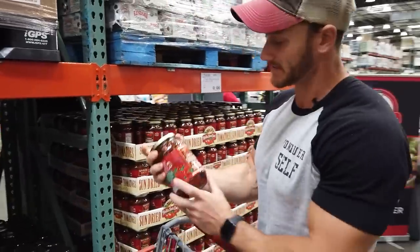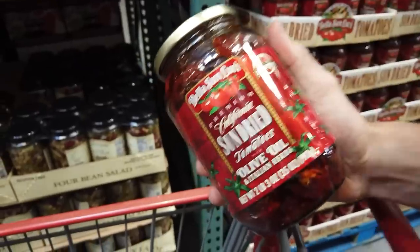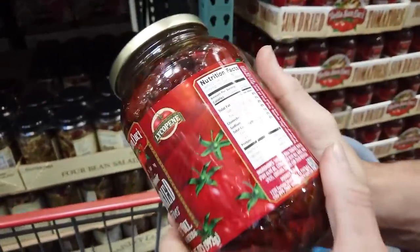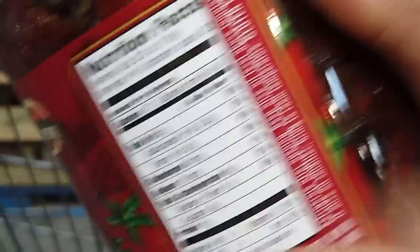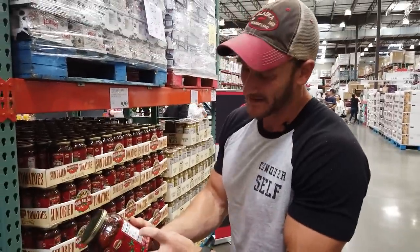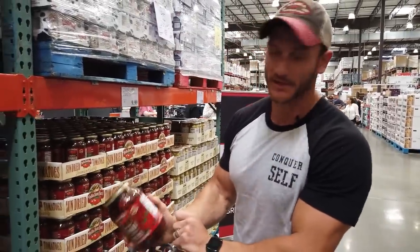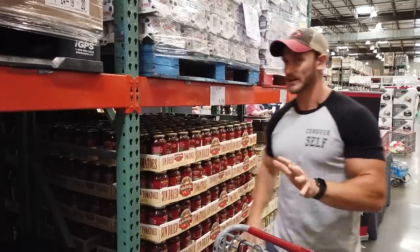Sun-dried tomatoes are a sneaky item. People think they can put them into spaghetti squash and it's fine. But look — 70 calories because it's drenched in oil, and 52 servings per container. It's very easy to eat way more than a serving, and that's immediately six grams of carbs. So I'm going to skip that.